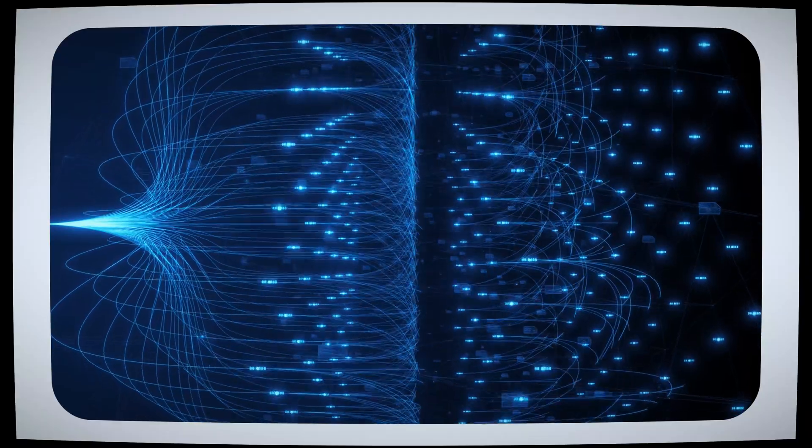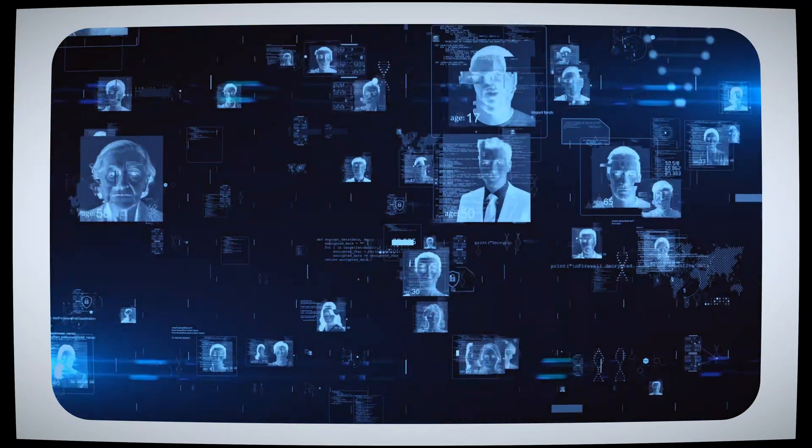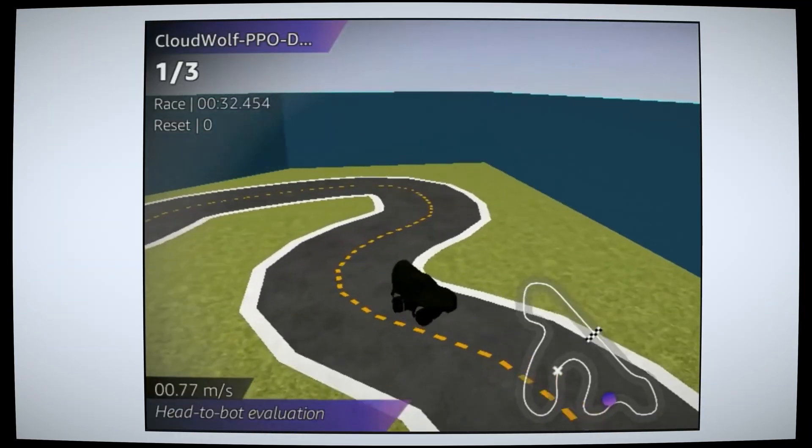Deep learning is a more advanced branch of artificial intelligence that uses neural networks to tackle more complex problems like image recognition, natural language processing, and autonomous driving. If you're drawn to innovation in these areas, then roles like deep learning engineer or AI research scientist might be a good fit for you.